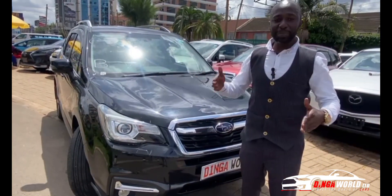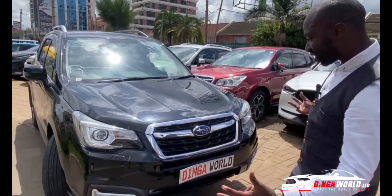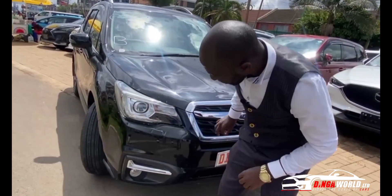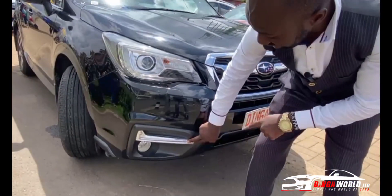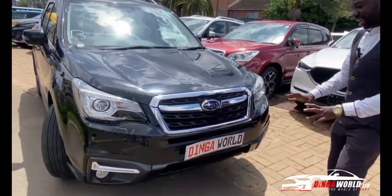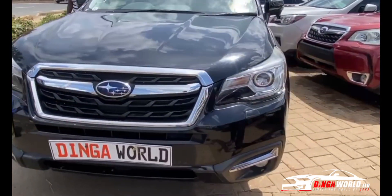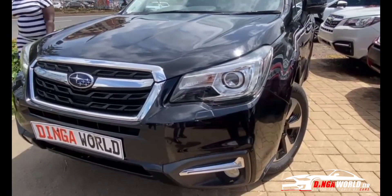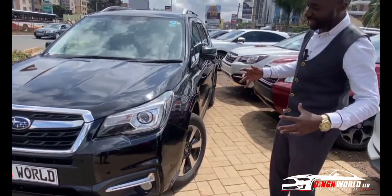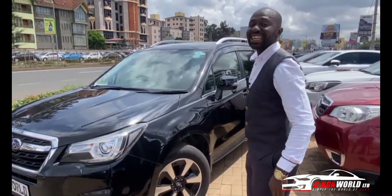If you go upcountry, you can also handle the bush. Looking at the styling, you have xenon lights, daytime running lights, fog lights, headlamp washers, and a very humble grille. But when the lights are on, it just scares you — when you see it on your side mirror, you better know it's about to pass real fast.